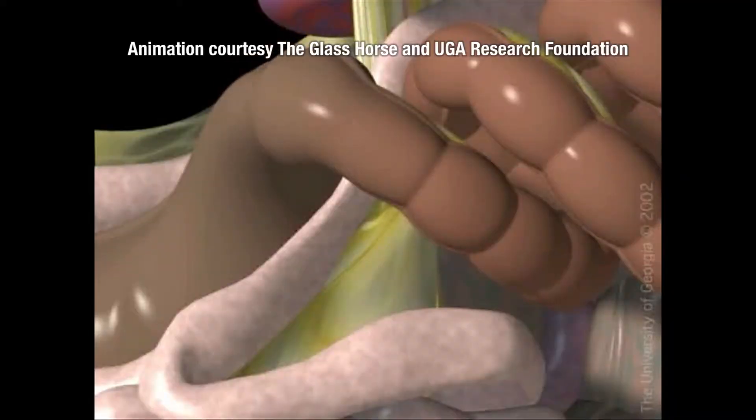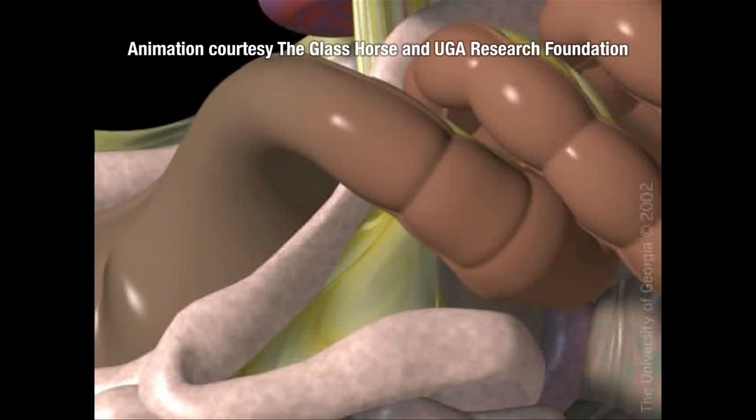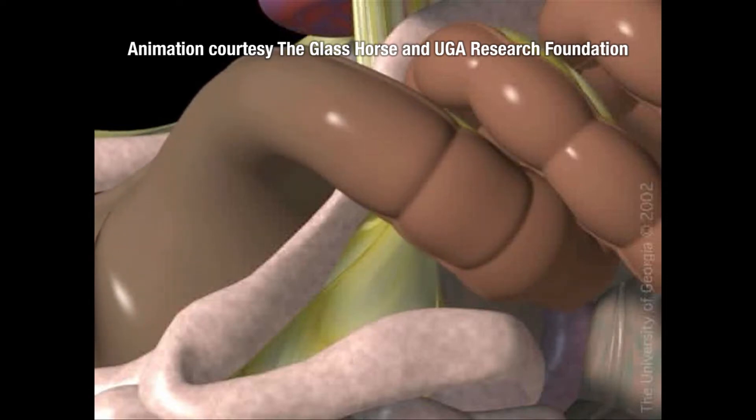Impaction is usually a result of a horse eating roughage and not being able to ingest enough water to keep it in a slurry or keep it soft. It gets usually bound up in either the small intestine or the large colon, and his bowel is going to be stretched.